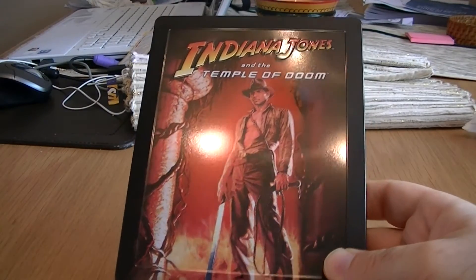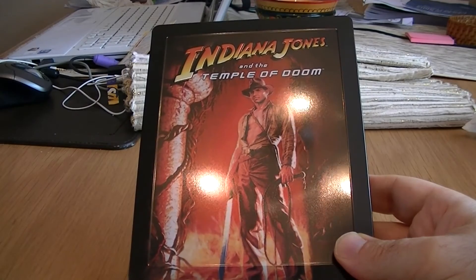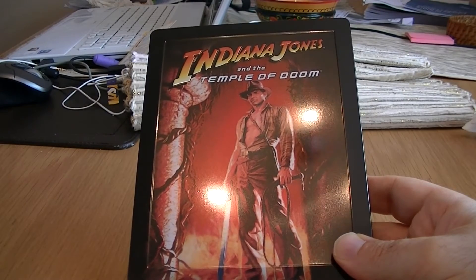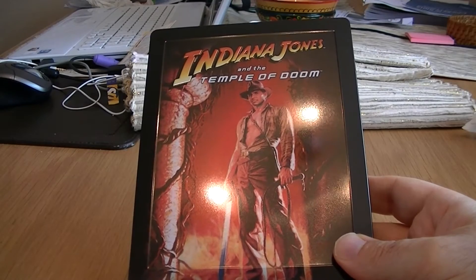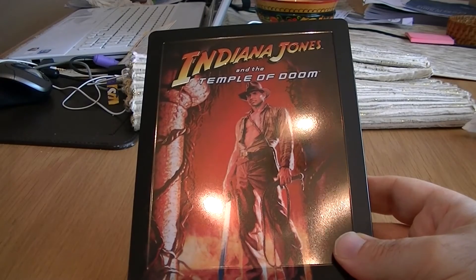Languages on this: English Dolby Digital 5.1 surround, DTS HD Master Audio, French Dolby Digital 5.1 surround, German Dolby Digital 5.1 surround. Subtitles are in English, English SDH, Danish, Dutch, Finnish, French, German, Norwegian, and Swedish.